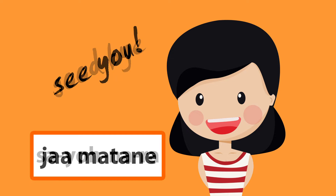One: じゃあまたね (jaa mata ne). This means see you, see you soon. This expression is an informal way of saying goodbye. You only use this when you say goodbye to your friends.